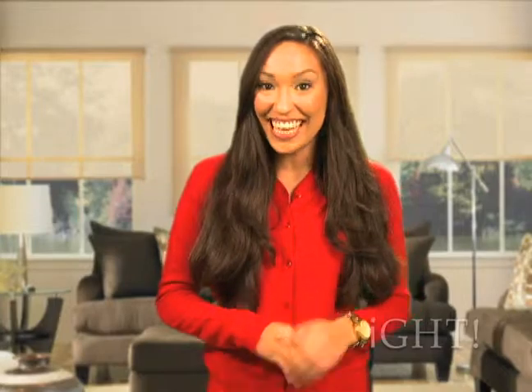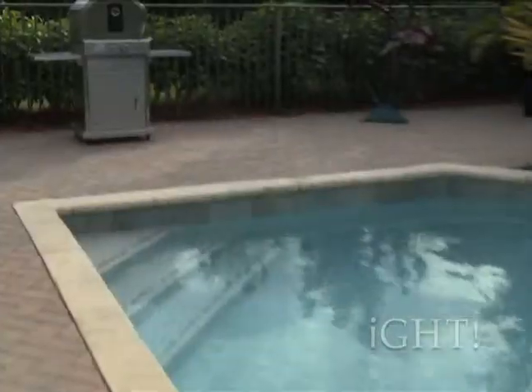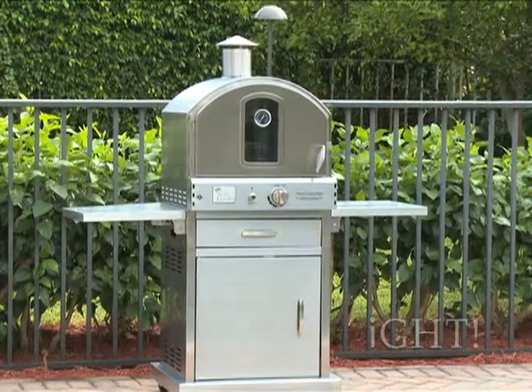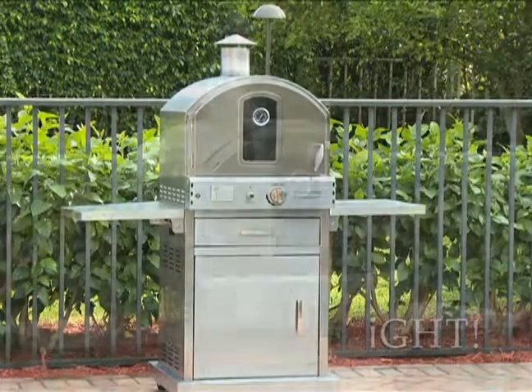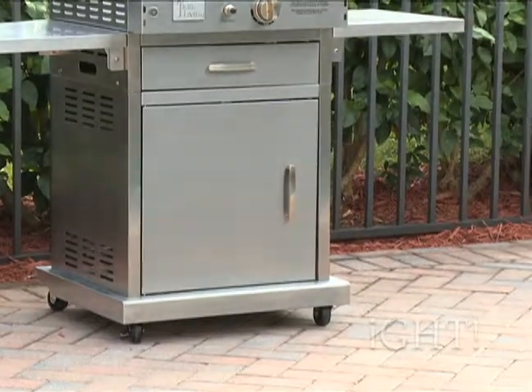Imagine sitting outside enjoying the weather while the aroma of mouth-watering freshly baked chocolate chip cookies fills the air. This scenario does not have to be just fantasy, thanks to the Pacific Living stainless steel outdoor gas oven — the essential ingredient in cooking fresh gourmet pizzas.